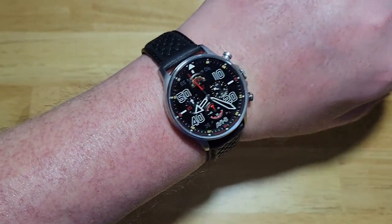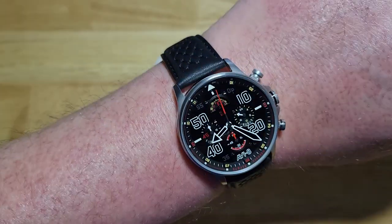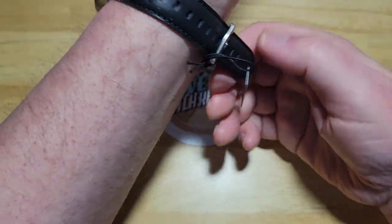Does the watch look good? Does it function well? Will it last a long time? Does it do what I need it to do? All right, let me go ahead and show you a loom shot.